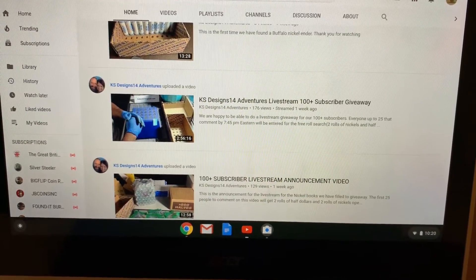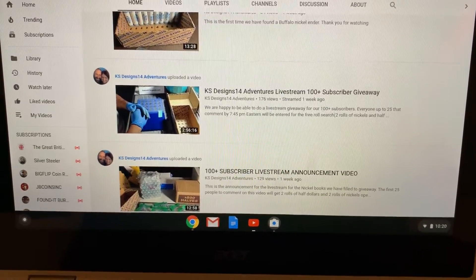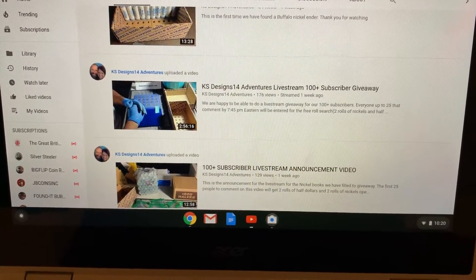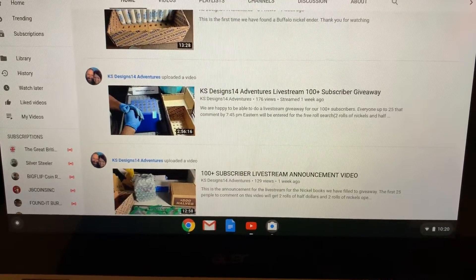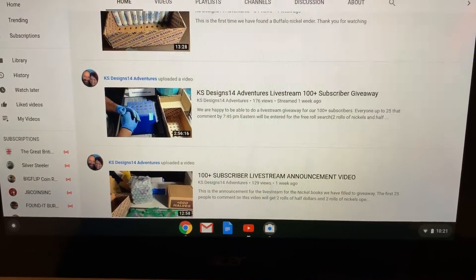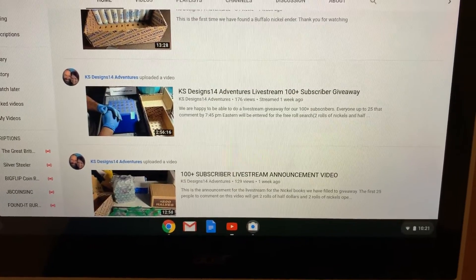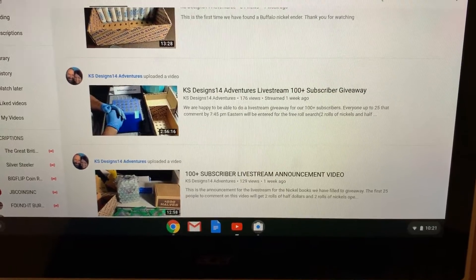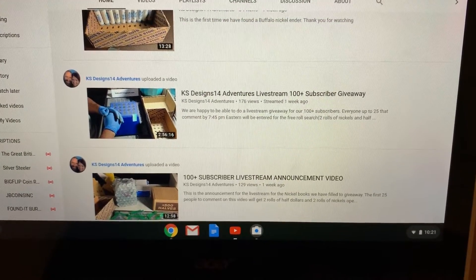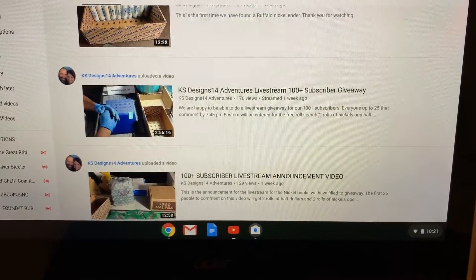They did live coin roll hunts for half dollars and nickels, and as one of the first 25 people to comment, I was able to pick two rolls of nickels and two rolls of halves. I did get a Canadian nickel out of it, but that was about it — I can't complain, it was for free and it was fantastic, and a lot of fun. They also had that big giveaway at the end of a nickel book which they had put together — a Jefferson nickel book number one, 38 to 64, if I remember correctly.